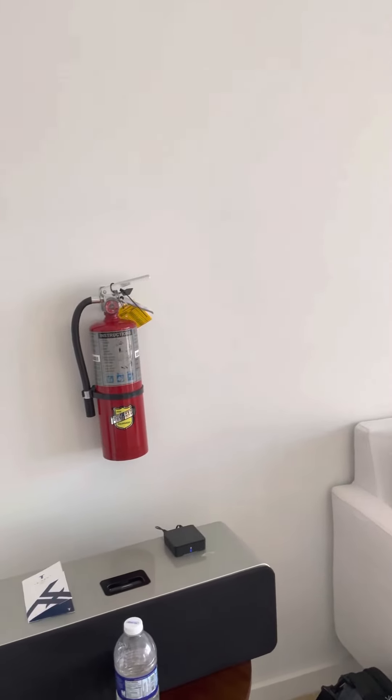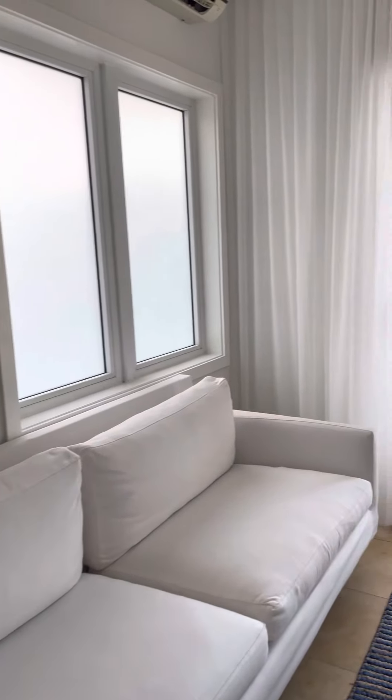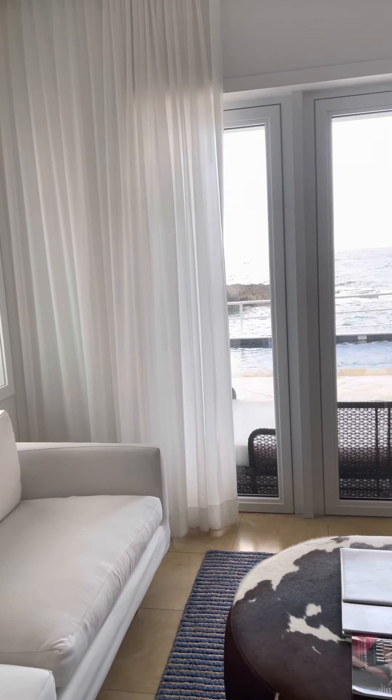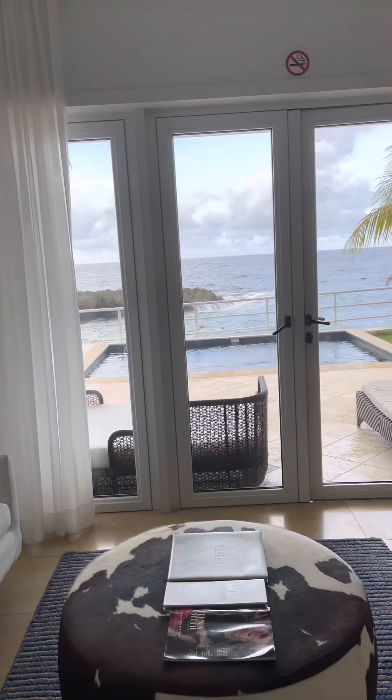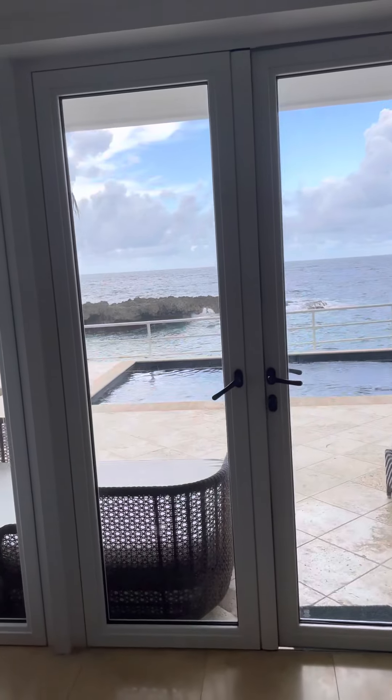We have our docking station for music. Beautiful sofa here. Sitting area — let's go and check out our view.